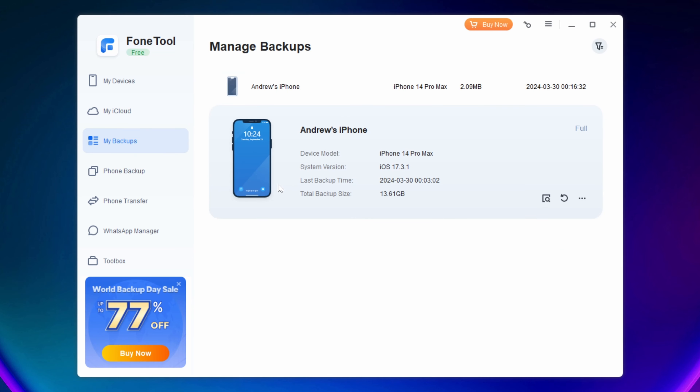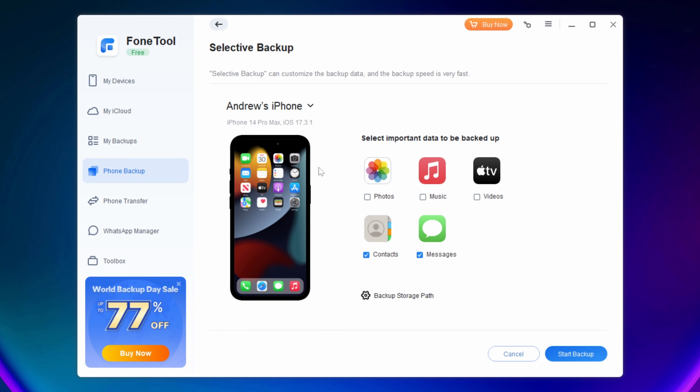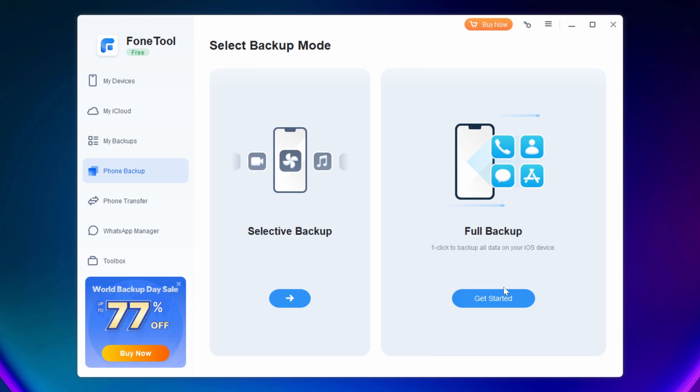Under My Backups, I've got two here. The full one is nearly 14 gig and took about eight minutes. I'll run another one so you can see how that works. There's also a selective backup option where I literally just backed up contacts and some messages — that was fairly seamless. You can choose to back up contacts, messages, photos, music, and videos. Obviously backing up photos and music will be considerably more. The option for a full backup is also there.